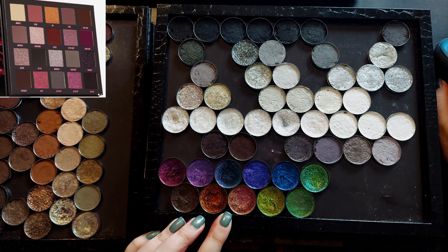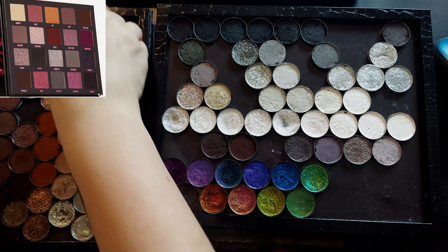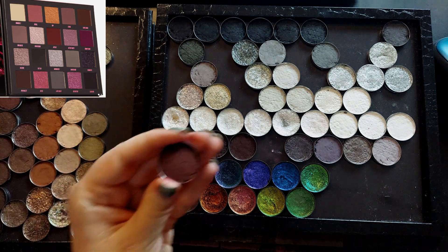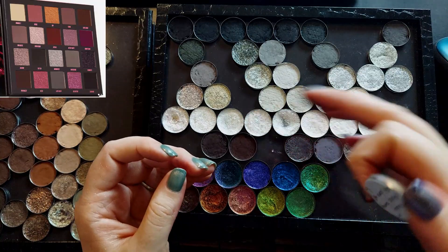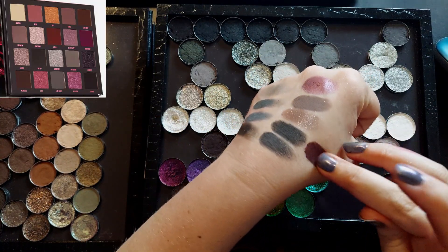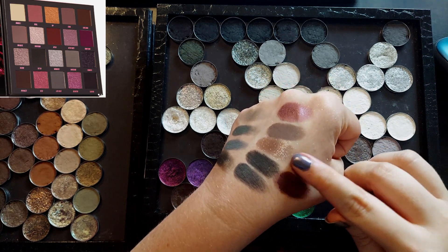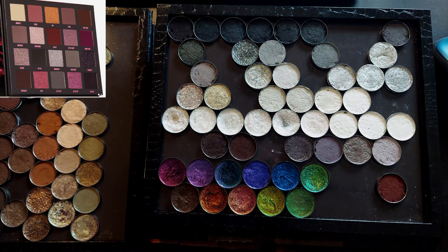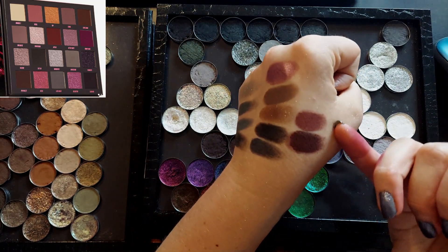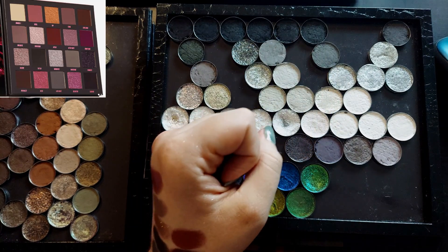We're on to the last row, starting with Paparazzi, described as a warm-toned deep brown matte. I might want to go with Reddy from Blend Bunny's All Done Up palette. I want to swatch that next to the reddish brown I already picked. They're definitely similar, but there's a noticeable amount of depth between the two, so I'm going to go ahead and choose Reddy.